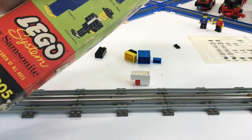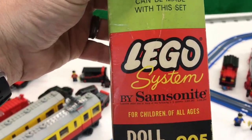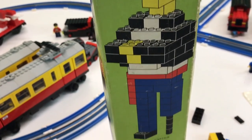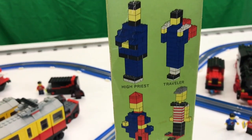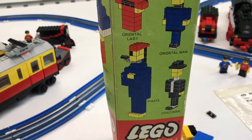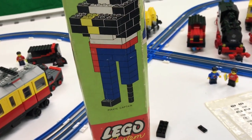Alright, we got it out. It is set 905, which is the doll set. This is from the Samsonite era — it says right there 'Lego by Samsonite.' It's got the pirate captain — we should build that one! That's one of the earliest Lego pirates. We got the high priest, the traveler, the musician with the guitar, the clown, the native girl, the coachman, another pirate, the oriental man, the oriental lady, the boy ballet dancer, and the girl ballet dancer.